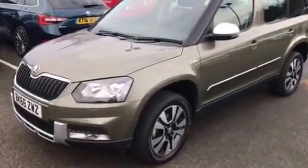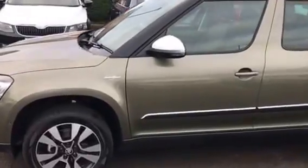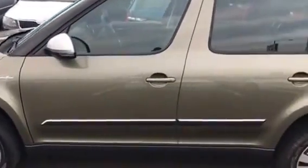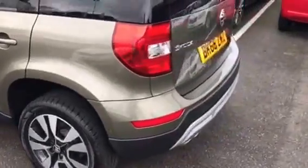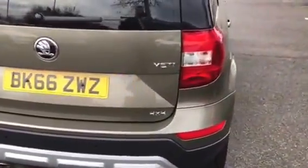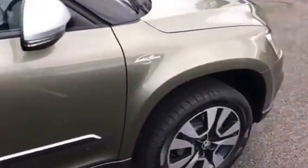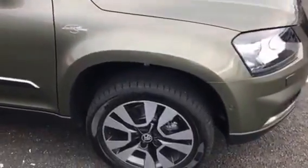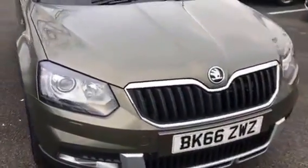It's a demonstrator vehicle, only been driven by one of the sales guys. Full spec, finished in jungle green. It comes with front and rear parking sensors, washer bottle jets, Xenons, leather interior, done 1,800 miles, mint condition throughout.